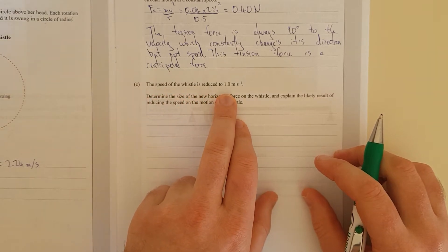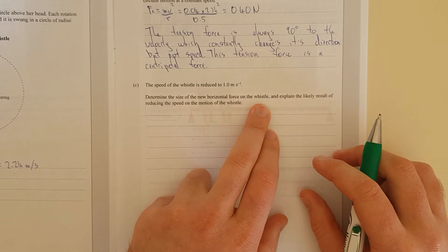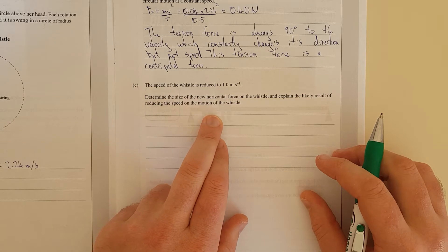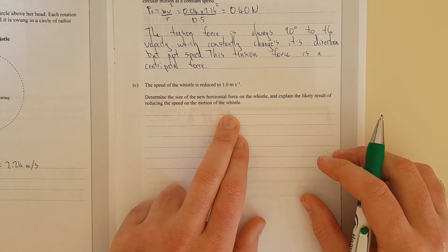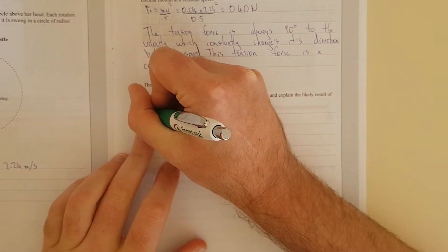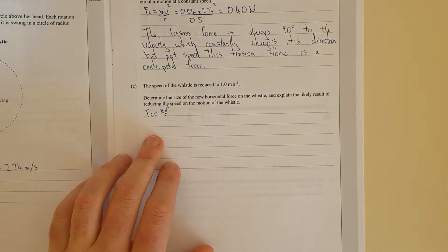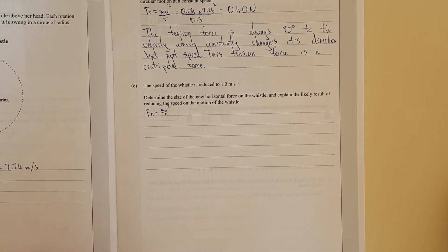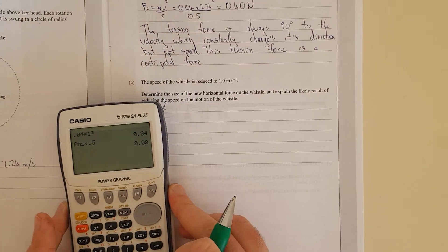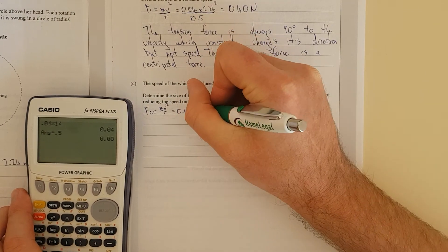The speed of the whistle is reduced to 1 m/s. Determine the size of the new horizontal force on the whistle and explain the likely result of reducing the speed on the motion of the whistle. So the new force: Fc equals mv² over r. Plugging the numbers in, that gives 0.08 newtons.